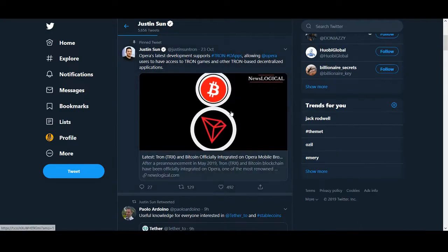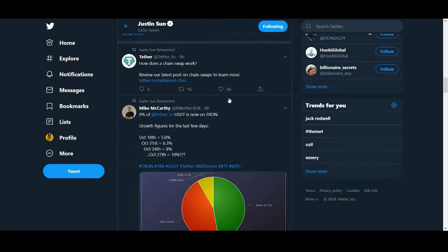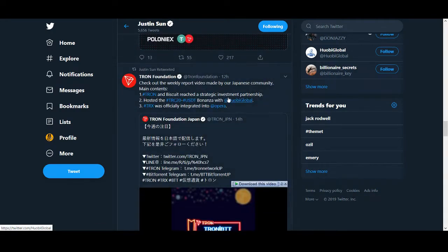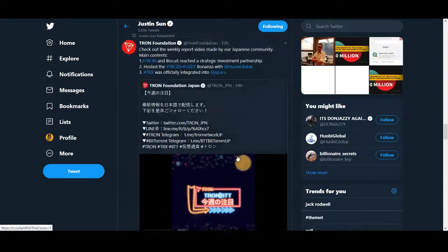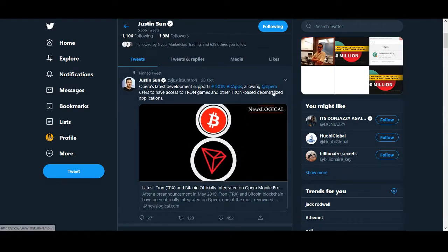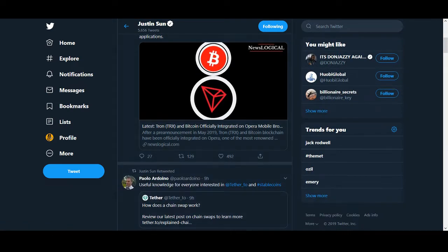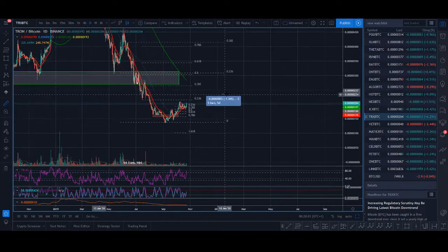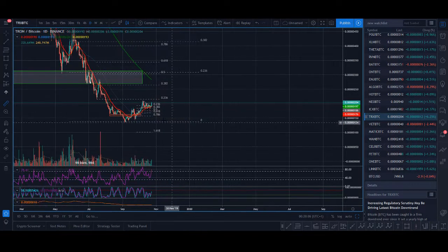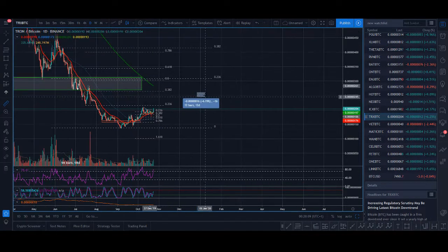From a news point of view, there doesn't seem to be that much hype — and Justin Sun is a guy who loves to hype his coin. There's some news with Poloniex, and some good news with Bitcoin, Ethereum and Tron with Opera browser. There's a little bit of news going on but not too much hype. If Justin Sun starts hyping it — you know, if he makes announcements about making announcements the way he does — this can pump really hard. So those would be my targets for 2019 for Tron against Bitcoin.